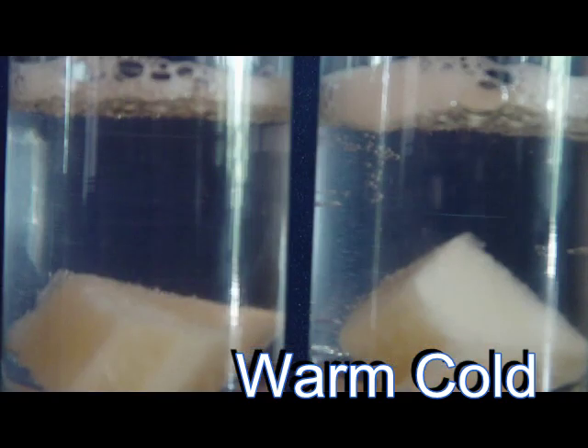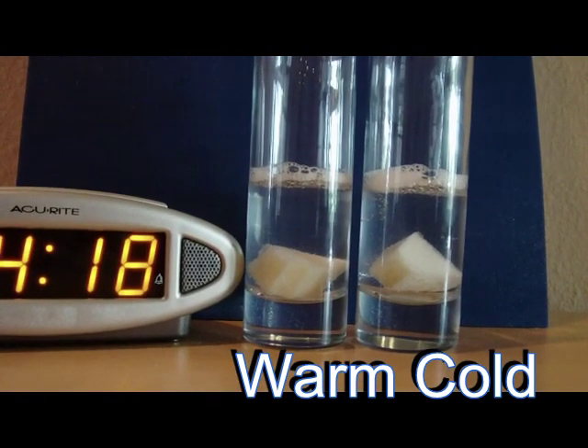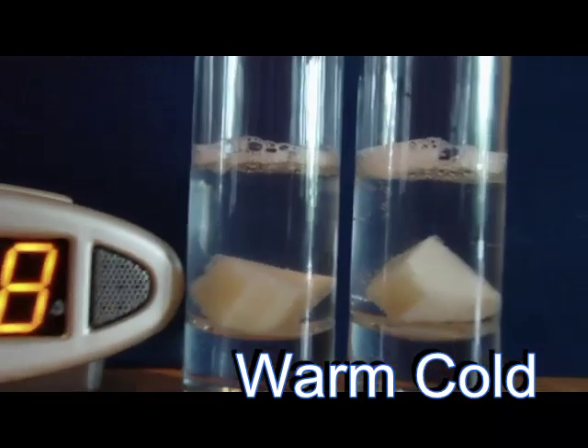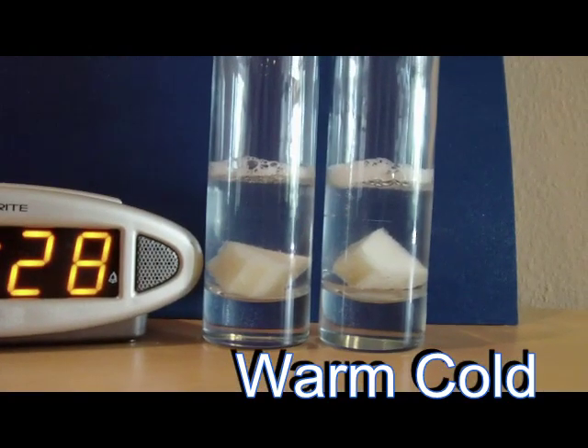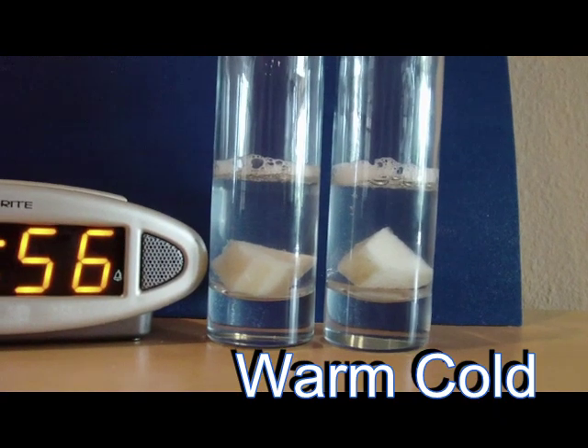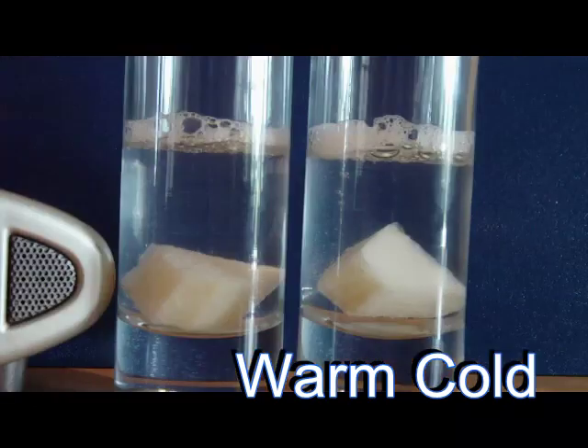The cold is still going at 4:12 and 4:18. At 4:28, and at 4:56, let's call the lab a stop and mark both sides as complete.